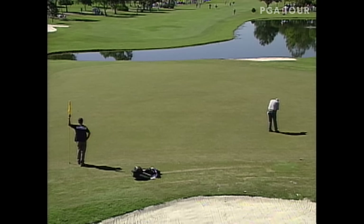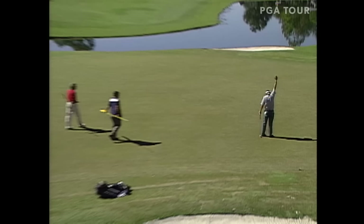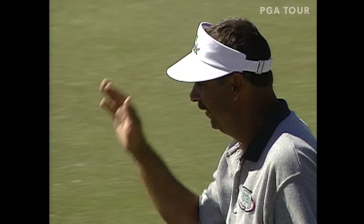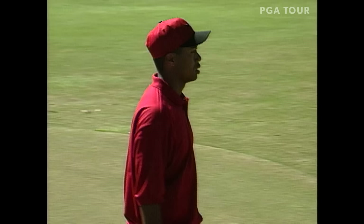Up ahead at 14 and Brad Bryant, who has come back a long way in the chase to successfully defend his Disney title. Tiger just kicked in that little birdie putt — so Tiger back into the lead by a shot.